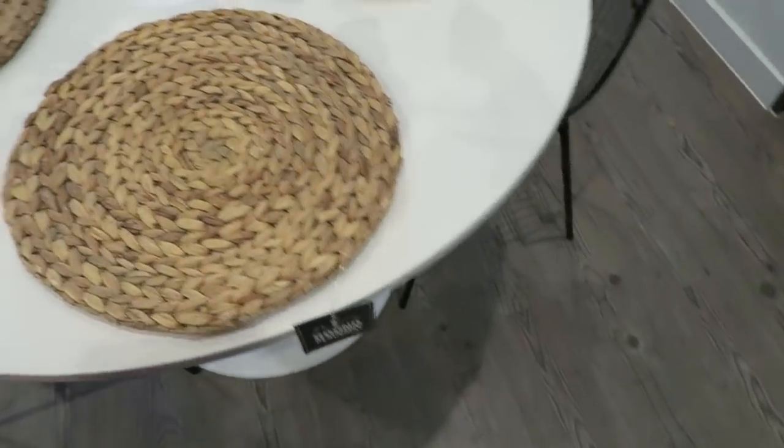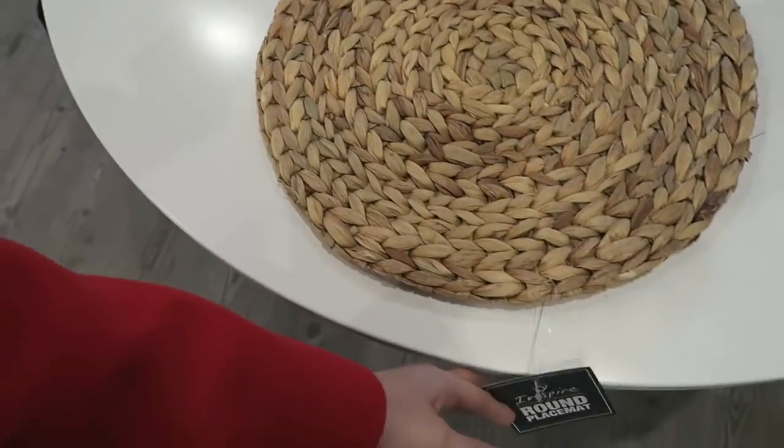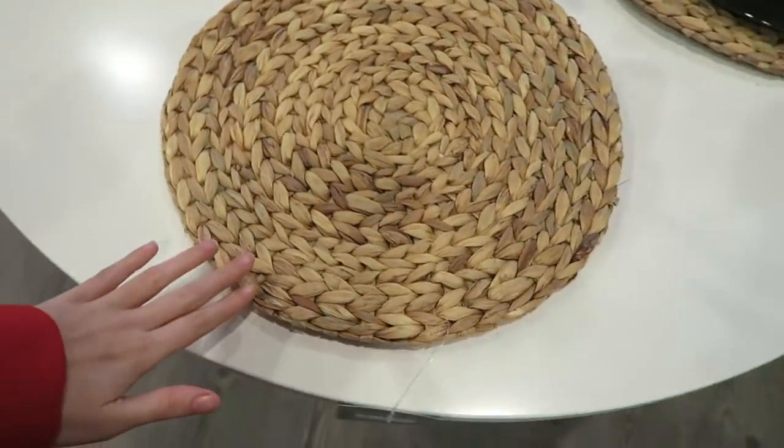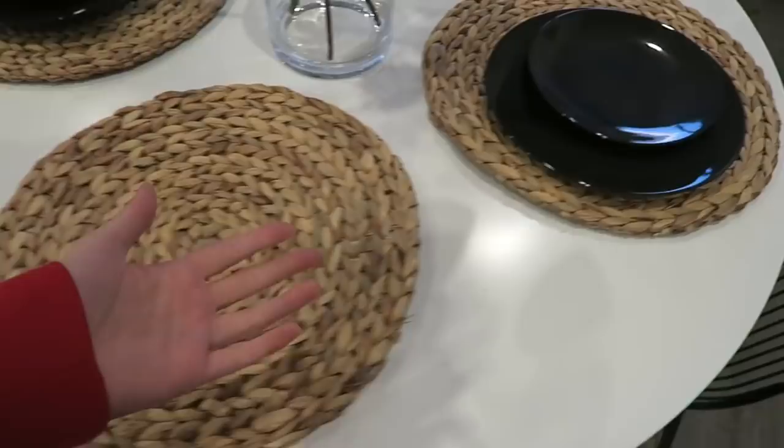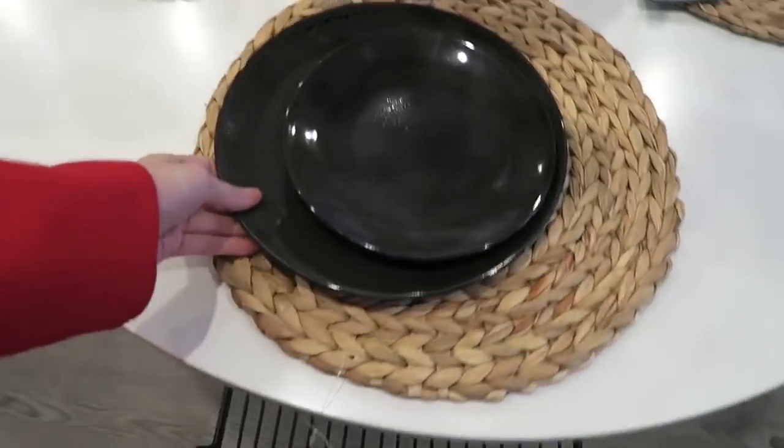While I was shopping in Woolworths doing some groceries, I spotted these. One of you guys actually spotted these too and left me a note in my comments — so thank you so much, I love the fact that you guys are looking out for homewares for me. But anyway, these ones are from Woolworths. They are significantly bigger as you can see.